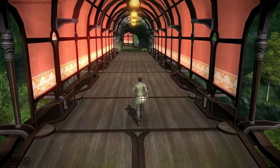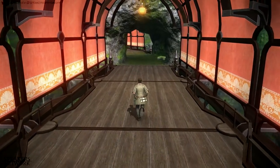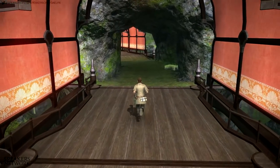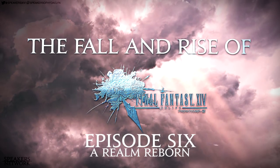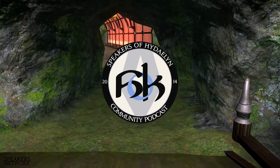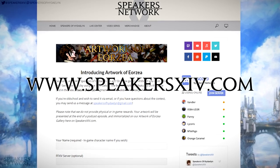Just want to let you all know that Chronicles of a Realm has officially started production, and I'll soon be able to give you all an estimated release date. And the Fallen Rise of Final Fantasy XIV episode 6 is finally en route and should be ready by mid-May. Please look forward to it. Also a quick reminder about our podcast artwork thing — you can find more information on our website speakersxiv.com.